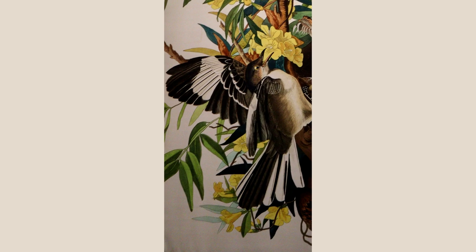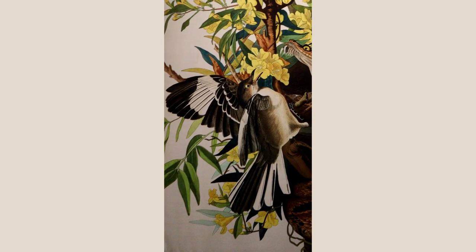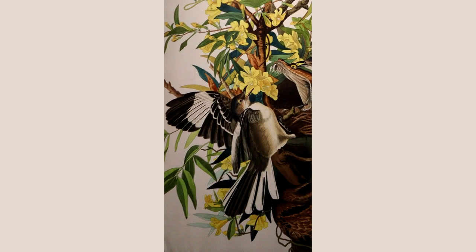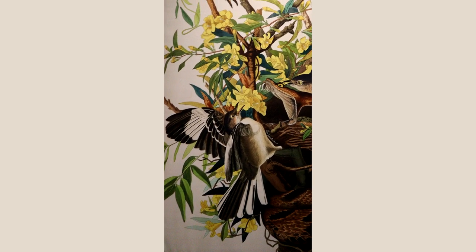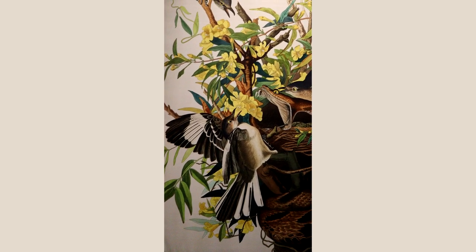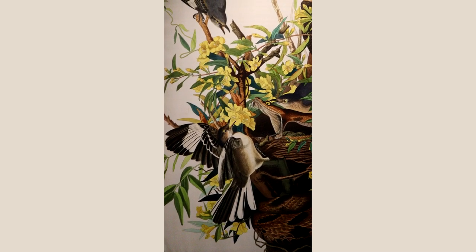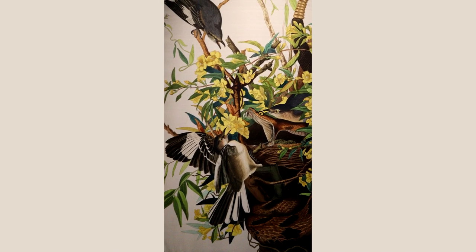This is an example of a northern mockingbird painted by James Audubon from his Plate 21. Mockingbirds are known as mimics. They mimic a lot of other birds, and they are constantly singing. If you hear them outside your window, that's probably a mockingbird if you live in the southern or eastern United States.